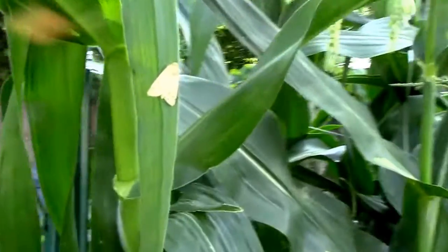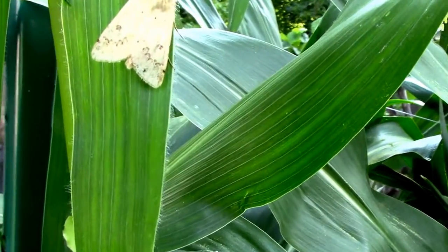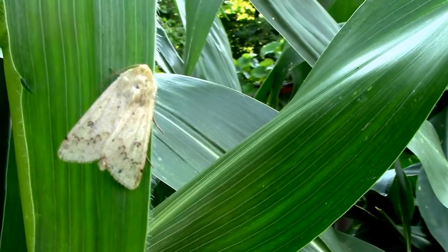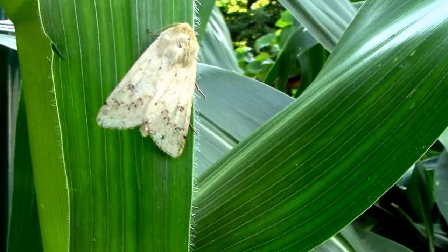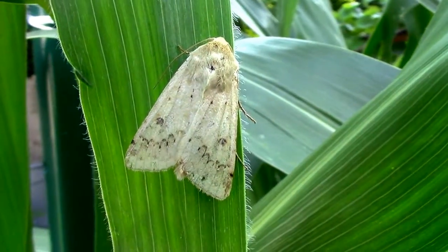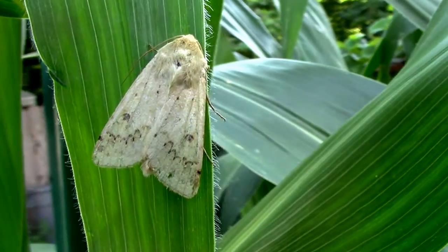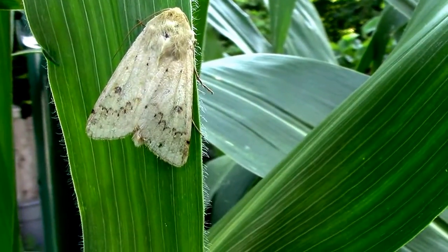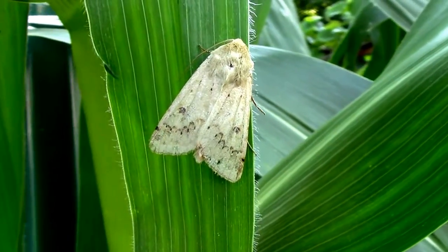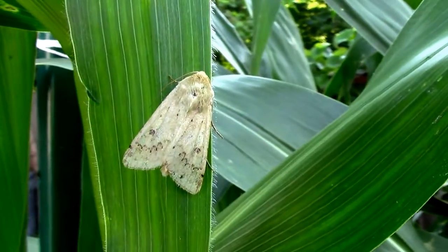Since this moth is on the corn, I'm assuming it's a corn earworm moth. I'll look it up online and see if I can verify that. I just wanted to show it in case that is what it is. The way I look at it, anything that's a moth on the corn, I'm probably going to assume that it's there to lay eggs and get rid of it.